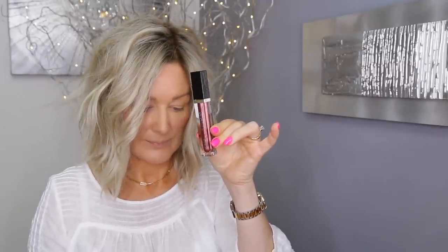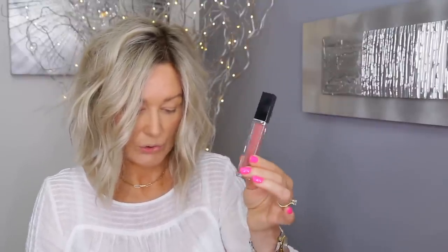Then you get a lip gloss called Passionate, which will retail for 20 dollars, and a liquid lipstick called New Mod, also retailing for 20 dollars. The last thing is in this beautiful velvety bag. If you want to get the whole collection, it will retail for 146 dollars, which is a value of 207 dollars.